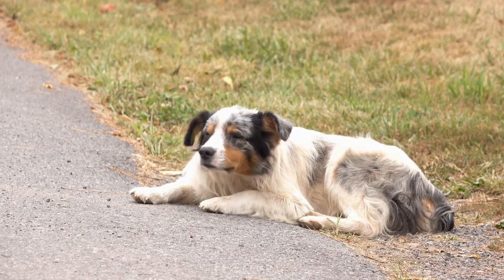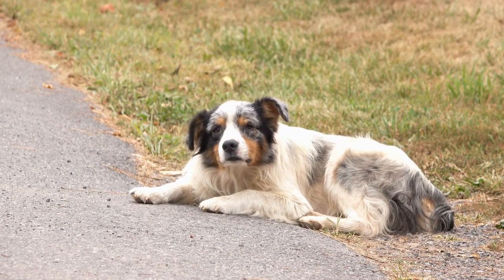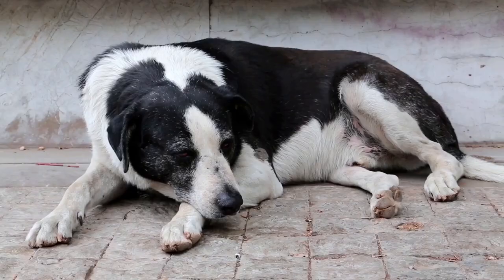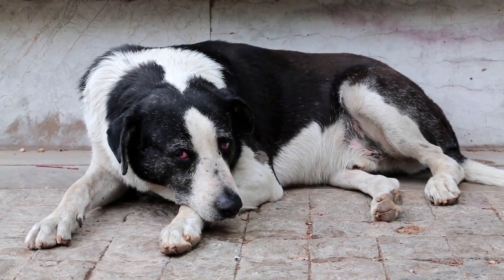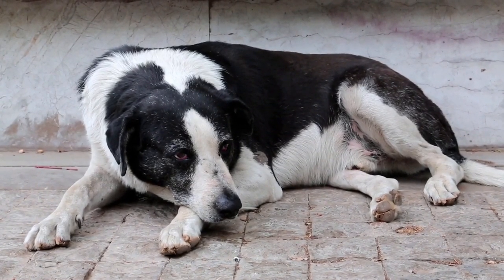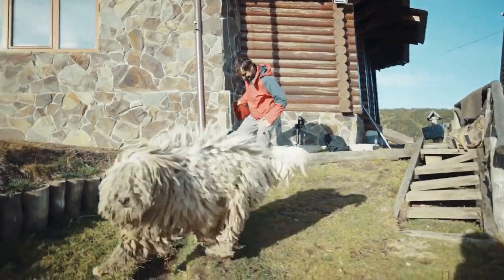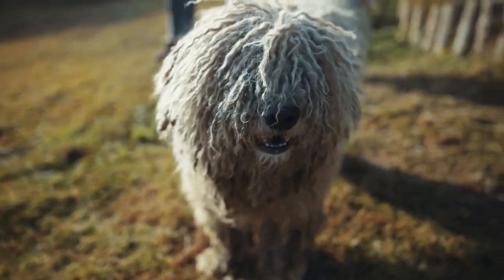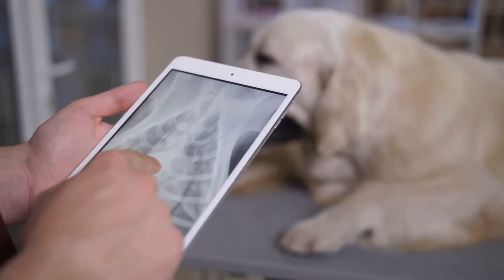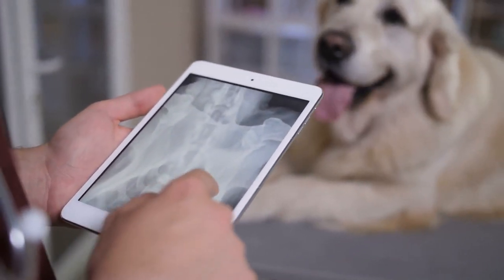As our dogs get older, they become subject to a number of age-related diseases like canine arthritis. Osteoarthritis is a degenerative disease of the joints characterized by a loss of cartilage that can cause increased pain and disability as the dog grows older. Larger dogs are more susceptible, either through inheritance or as a result of obesity. The joints that are usually affected are the hips, elbows, and knees, with the most prevalent being the hips.